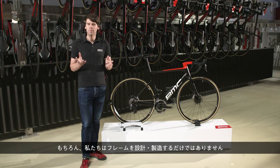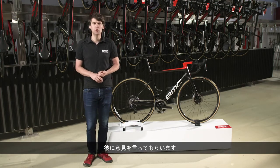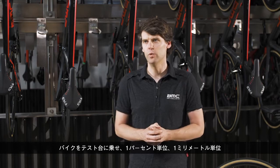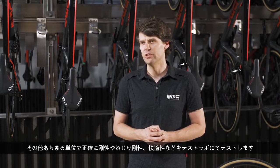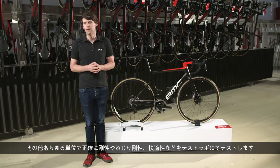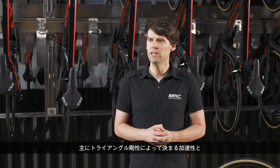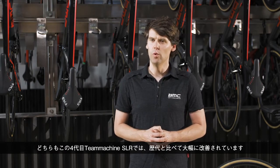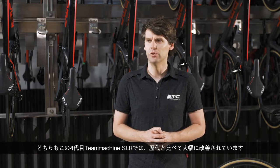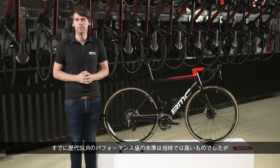We don't just design a frame and hope it will turn out well — we also test, like we did with Cadel. We get his feedback, but also do laboratory testing. The bike is put on a test bench and we can precisely measure the stiffness, torsional stiffness, and compliance in our test lab. That's how we can put a number on the improvements we make year over year. We can tell you that both acceleration — mainly rear triangle stiffness — and handling — helped by torsional stiffness of the front end — improved significantly in this fourth generation T-Machine SLR compared to the previous one, which was already high up in terms of performance values.